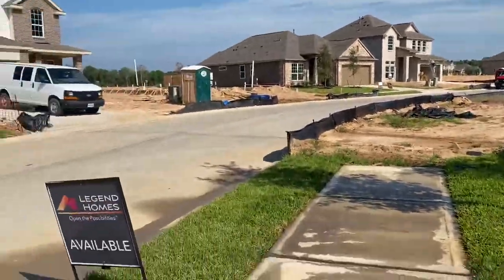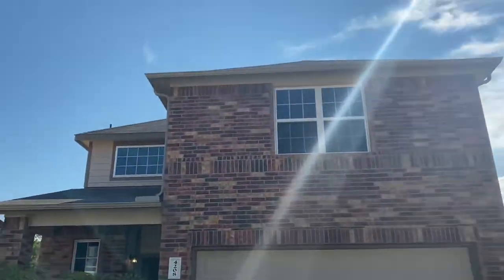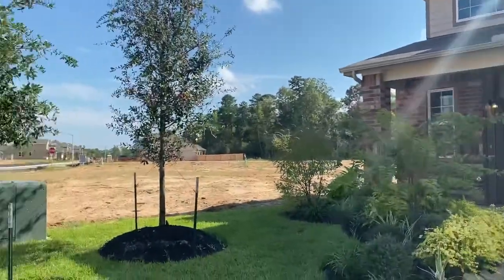Hola! Bienvenidos! Buenos dias! This is Stephanie Fry at Legend Homes at Madison Bend.